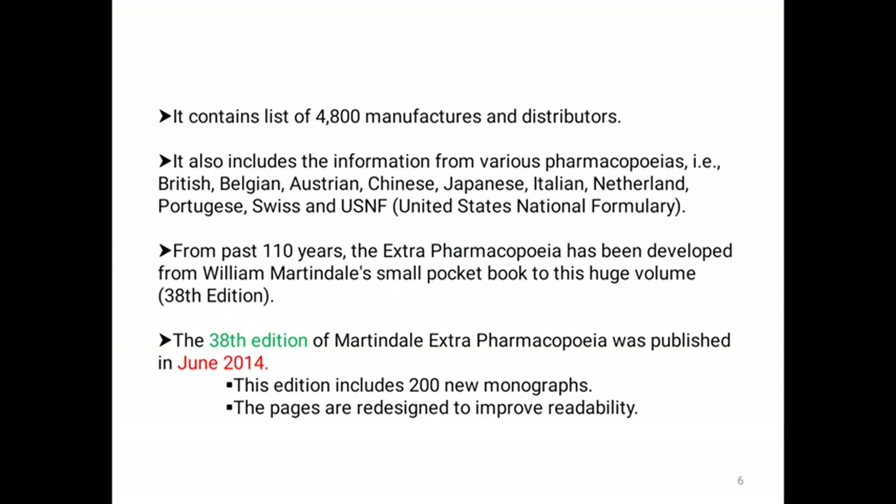It also contains a list of 4800 manufacturers and distributors and information from various pharmacopoeias including British, Belgian, Austrian, Chinese, Japanese, Italian, Netherlands, Portuguese, Swiss and United States National Formulary. From past years, the Extra Pharmacopoeia has been developed from William Martindale's small pocket book to a huge volume.